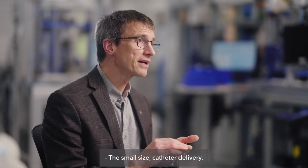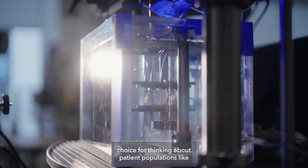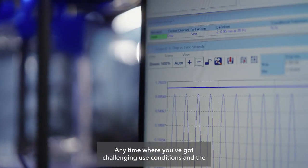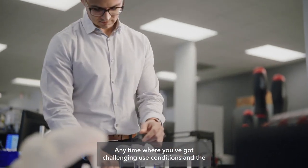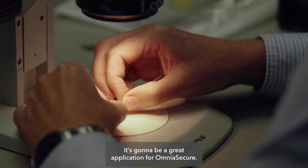The small size, catheter delivery, and high reliability of the Omnia Secure Defibrillation Lead makes it a natural choice for thinking about patient populations like adolescent pediatrics. Any time where you've got challenging use conditions and the need to place a lead in exactly the spot that you want, it's going to be a great application for Omnia Secure.